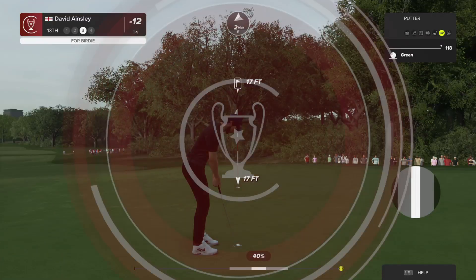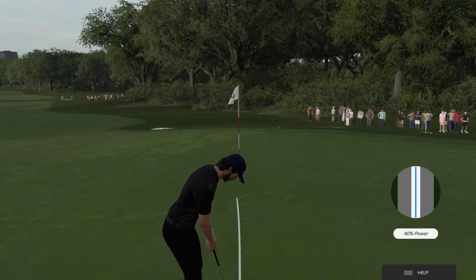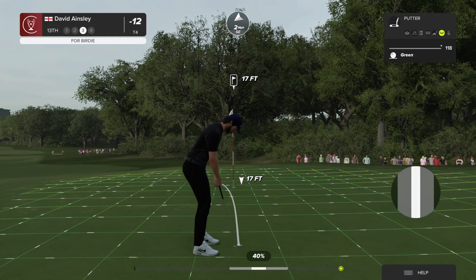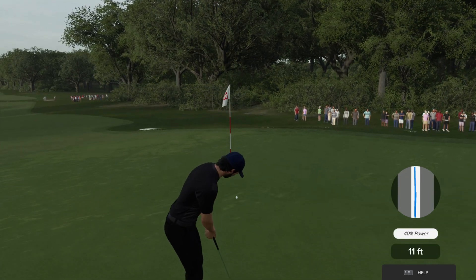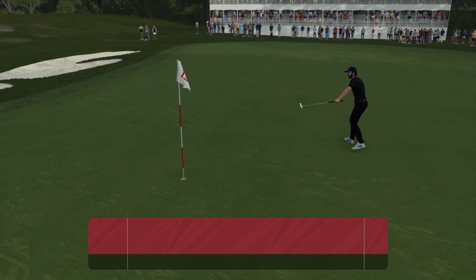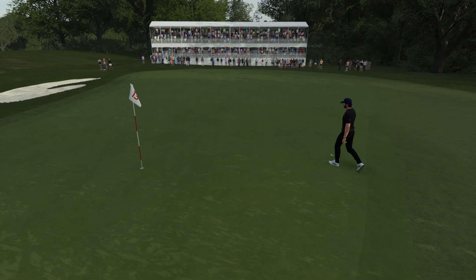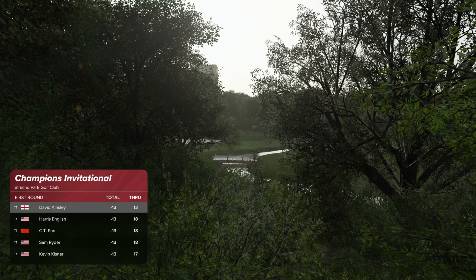Very, very good touch there — that is a bonus birdie, to say the least. Well done, nothing like it. Good stuff. Trying to move to 13 under here with this putt. This one's online. Fair effort — good birdie.